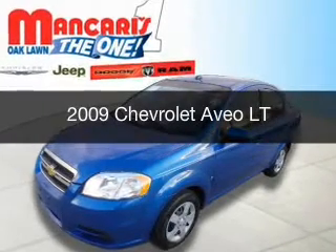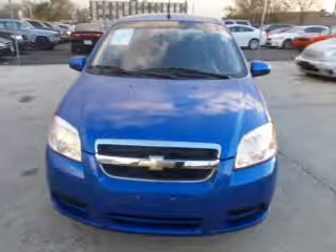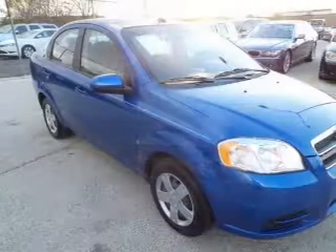This is a used 2009 Chevrolet Aveo. It's powered by front-wheel drive, a 1.6-liter four-cylinder engine, and a four-speed automatic transmission.